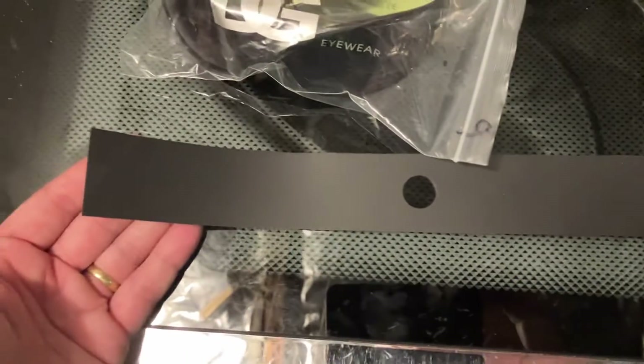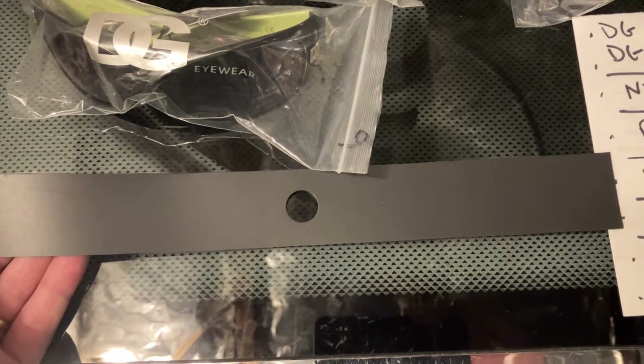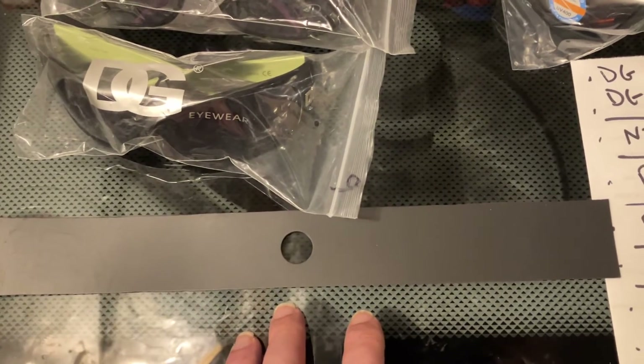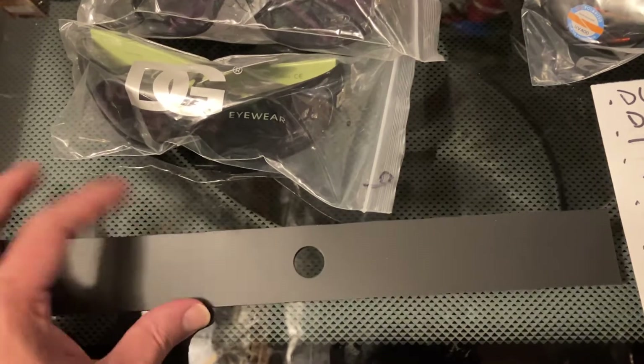I sold a Camaro dust shield. This goes to an '82 to '92 Camaro. It replaces the original dust shield, which over time will crack. And this is an excellent replacement — this is what I've got in my car.